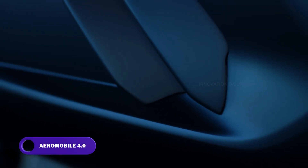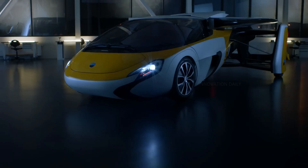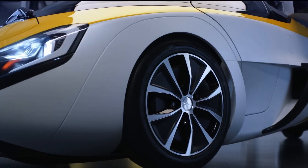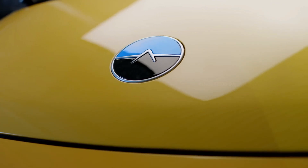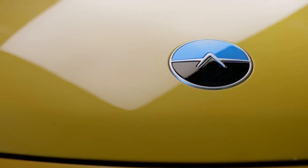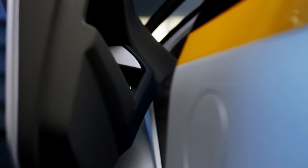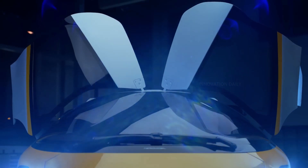Imagine zipping through the skies and cruising down the streets without ever having to switch vehicles. That's the magic of the AeroMobil 4.0, a futuristic flying car that's here to turn your wildest sci-fi fantasies into reality. This sleek machine seamlessly transforms from a road-ready car into an aircraft in just three minutes, designed for both the skies and the streets, offering the ultimate convenience for commuters and adventure seekers alike.